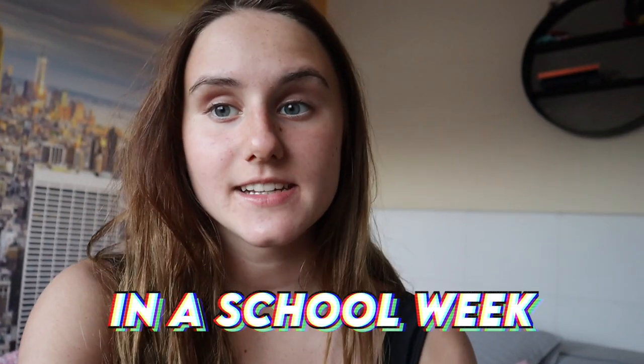Hey everyone, welcome to today's video! This is a 'what I eat in a school week' video. I just went for a swim so my hair's a bit knotty, sorry! I'm going to be showing you every breakfast, recess, lunch, and dinner I have Monday to Friday on a typical school week. Every week it kind of changes, but I did do a bit of meal prep on the weekend so some lunches will be similar.